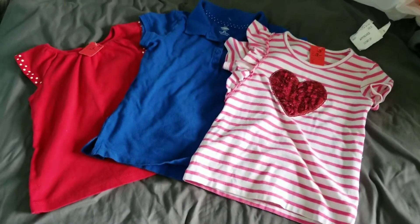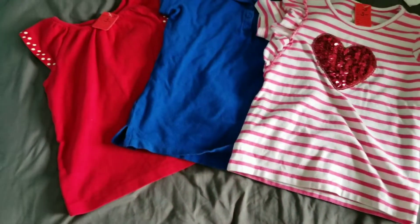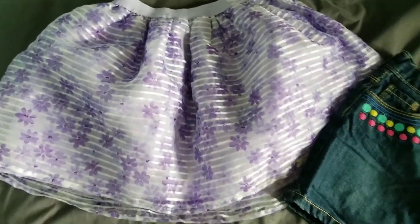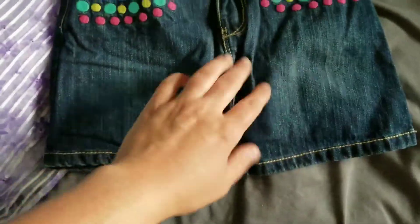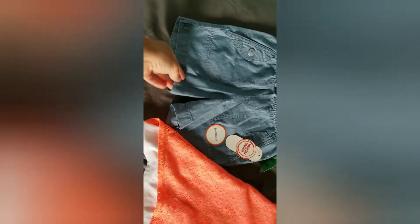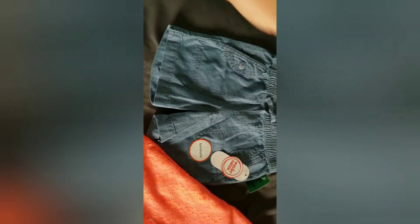So I got these three tops: a blue polo, a little red t-shirt, and a t-shirt with hearts and stripes. I got this cute little skirt — it's actually a skort but it has shorts underneath, which is really nice; that'll be good for her to run around and play in. Then I got these cute little shorts and these are actually new with the tags on them. They're elastic, so that'll be easy for her to get in and out of.